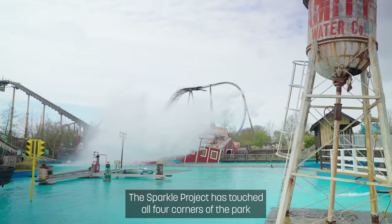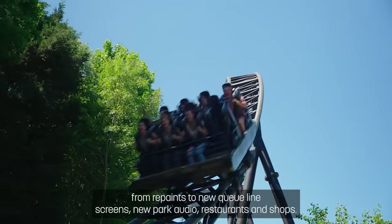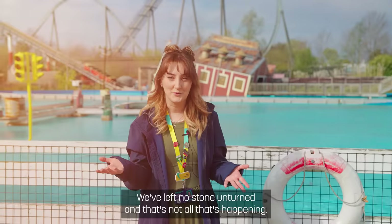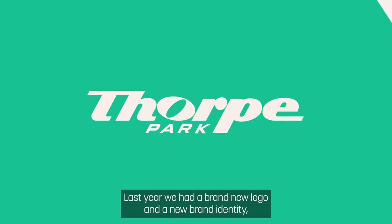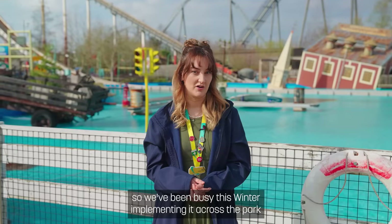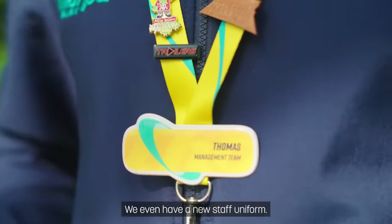The Sparkle project has touched all four corners of the park — from repaints to new queue line screens, new park audio, restaurants, and shops. We've left no stone unturned. Last year we had a brand new logo and a new brand identity, so we've been busy this winter implementing it across the park. From signage to merchandise, we even have a new staff uniform.